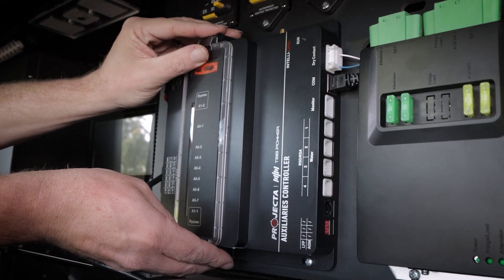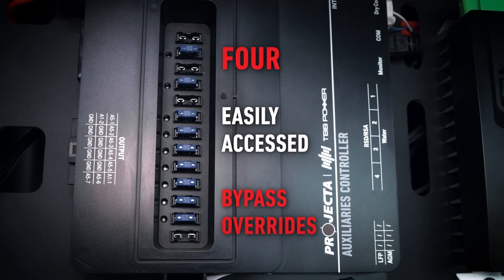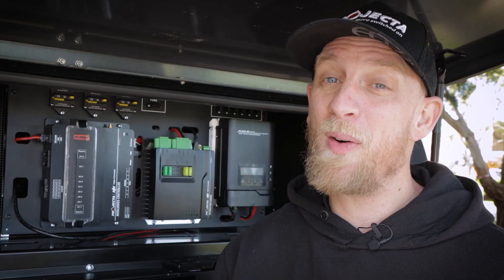The switched zones supplied via the auxiliaries controller provide four intelligently laid out bypass overrides. This means that if something was to go wrong, users can still get power through their system.